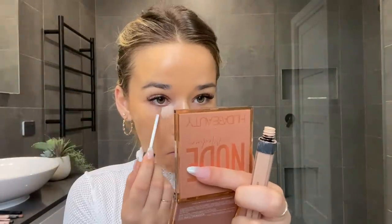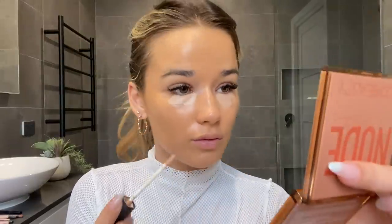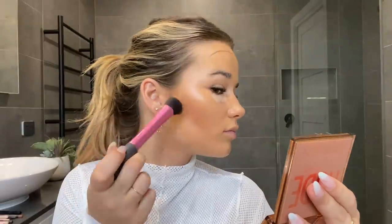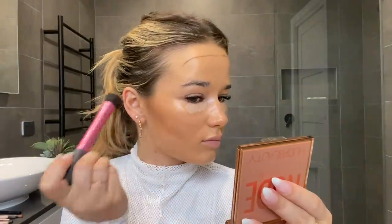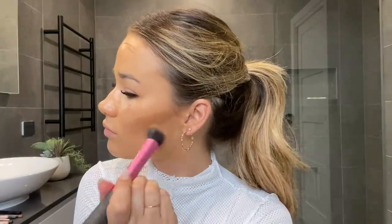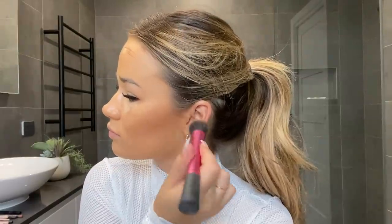Moving on, I'm just going to take the NARS Radiant Creamy Concealer in Custard and lightly put that underneath my eyes. I like to let this sit on the skin whilst I do my contour, because when it's a bit warmer it melts into the skin nicer. So I'm going to take the Benefit Boying Concealer and use that as a contour with a very stiff stippling brush, buffing it upwards above my cheekbone to create a nice natural contour. I also put a little bit on my forehead to bring the whole look together.